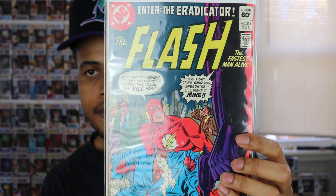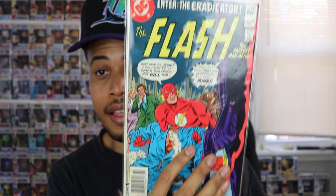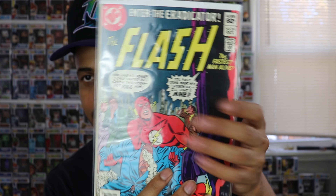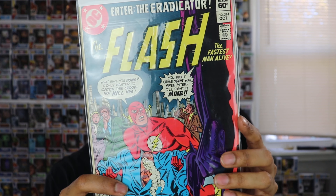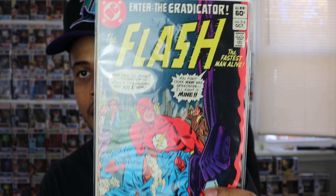One final book — we have Flash number 314. This is an old one. It might be the first appearance of the Eradicator, because it says 'Enter the Eradicator' right there. I'm not as versed in DC as I am with Marvel, so I don't know all the Flash characters outside of Flash himself. But this one is pretty cool. I'm going to check Key Collector to see if we have any first appearances or any valuable ones I might have missed. It's a 60-cent issue, so this is probably from the 80s.